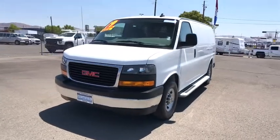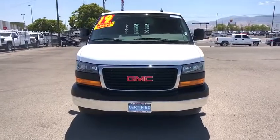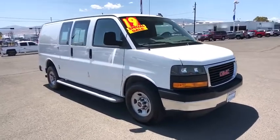Come test drive the 2019 GMC Savannah cargo. The GMC Savannah — all the cargo you can carry at a price you can afford. This vehicle has less than 9,000 miles.